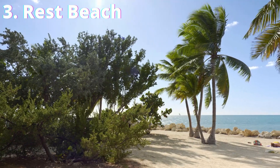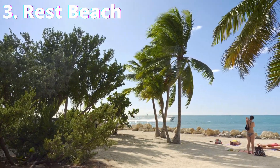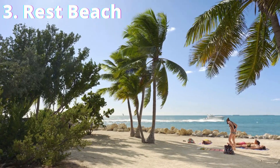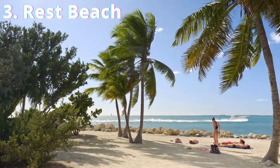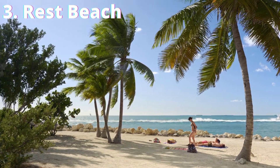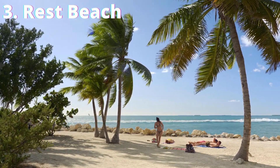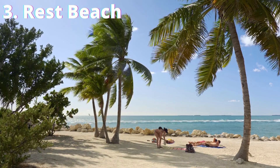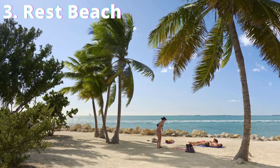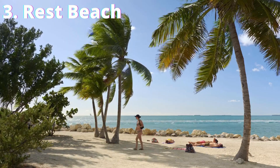Number 3: Rest Beach. Located at the end of White Street, Rest Beach, also known as C.B. Harvey Park, is one of the smaller beaches in Key West. It's also rather narrow, but the sand is white and fine, and there are some picnic tables and benches around. At the end, you'll find the Edward B. Knight Pier, worth walking out on for a view of the Atlantic Ocean. The sunrises and sunsets from this beach are spectacular. If you don't fancy the crowds of the daily sunset celebration at Mallory Square, you could always head to Rest Beach instead.